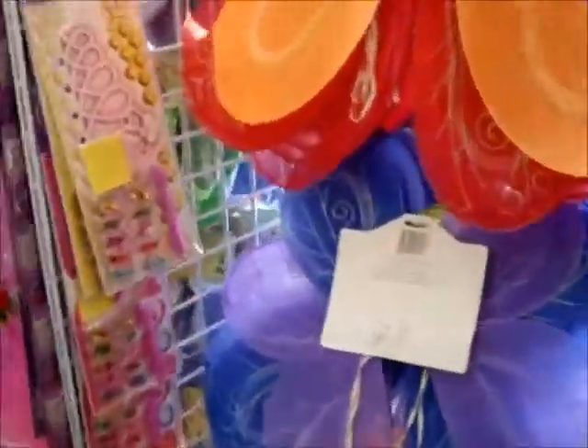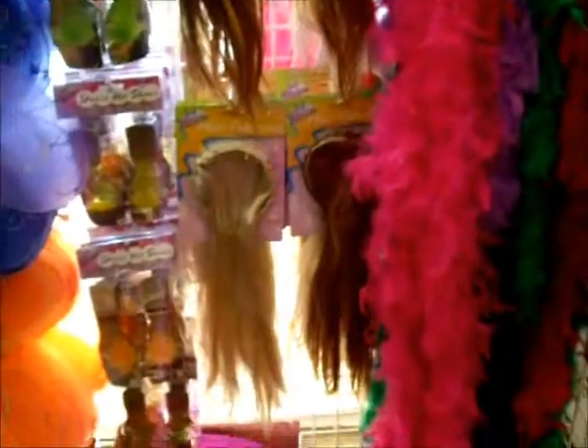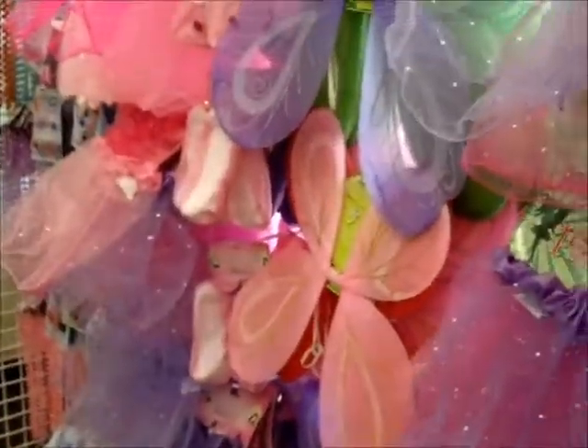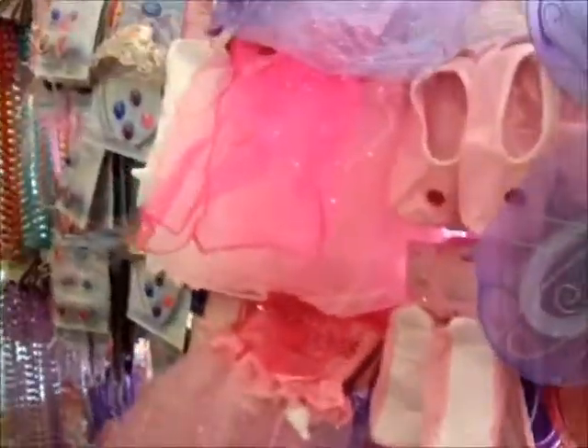And over here we're in the girl fairy princess section. Get some extensions — your extensions for a dollar. Little wings.